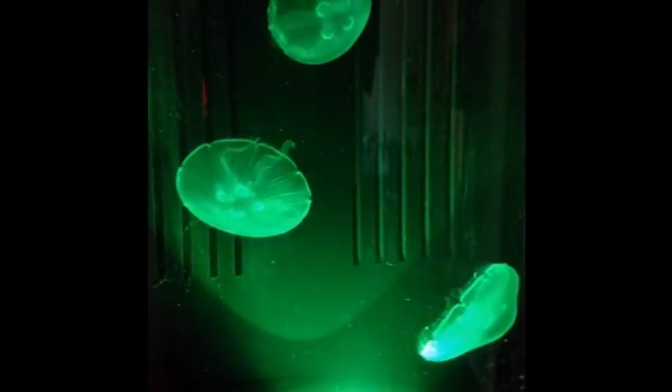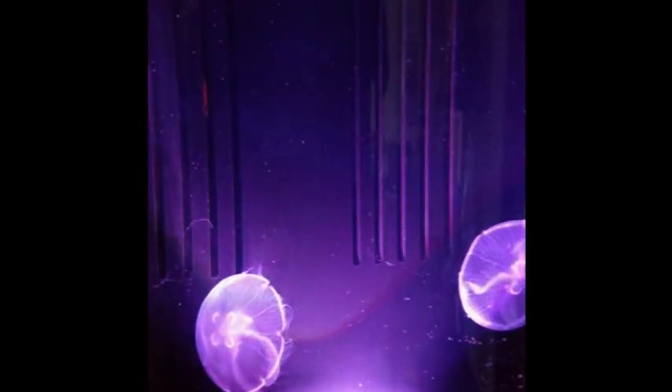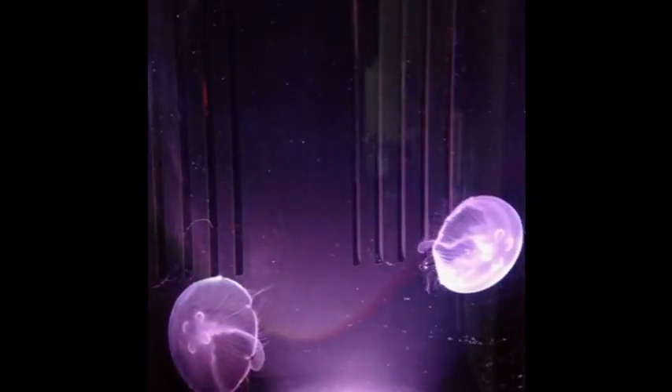This is the second video for my new moon jellyfish that I got from jellyfishart.com today. It has been 6 hours since I opened up the box and got them acclimated to the tank.